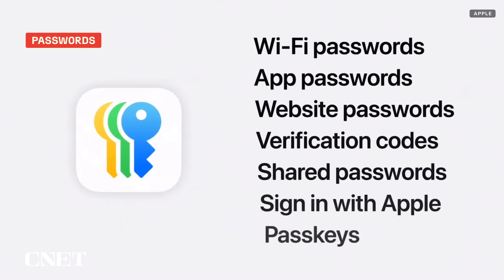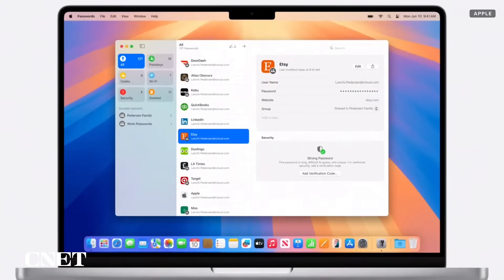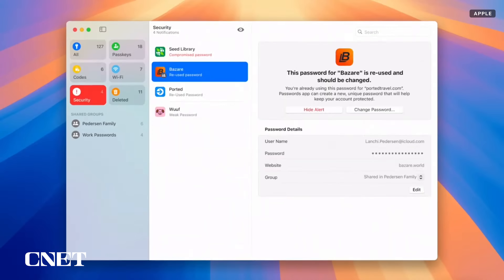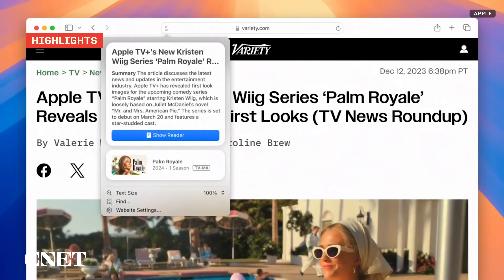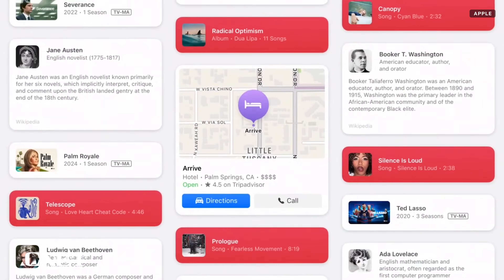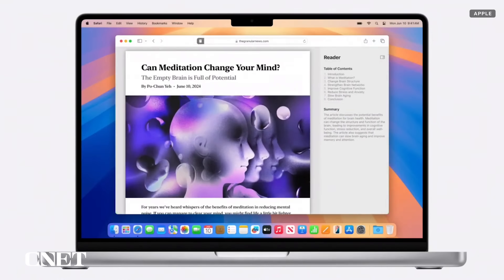Two other helpful additions caught my attention. One is a new password app built on the foundation of Keychain's password management — the standalone app will securely hold your credentials, sync them across your devices, and autofill them if you want. The other additions are new features in Safari: Highlight and Reader. Highlight uses machine learning to find and highlight important information such as directions or a phone number on a webpage. Reader, on the other hand, removes distractions and generates a table of contents and an article summary next to the page.